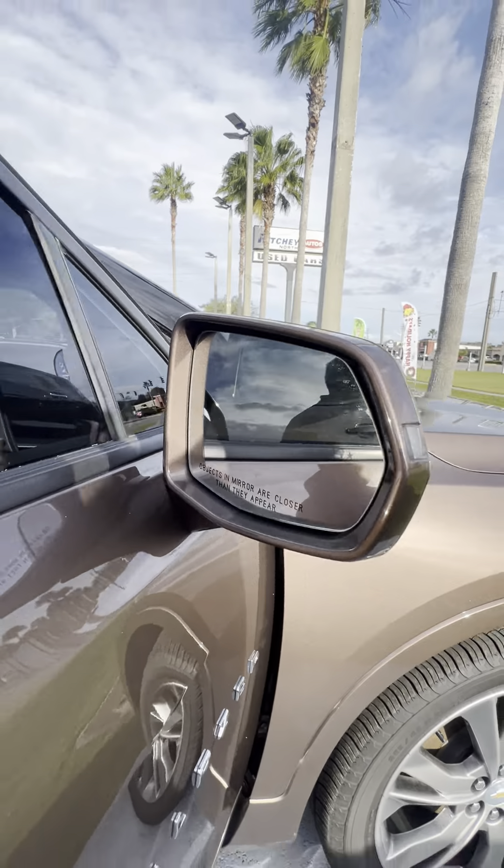Inside, you've got the maple sugar interior with black accents, upgraded Bose sound system. Interior is also in really great shape, no rips or tears. Plenty of space here in the second row — cup holders, AC vents, USB and USB-C ports. You've got the panoramic sunroof.